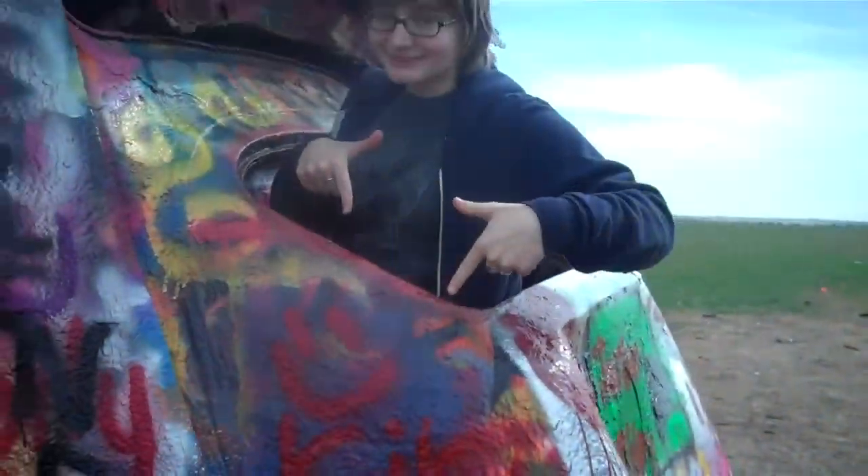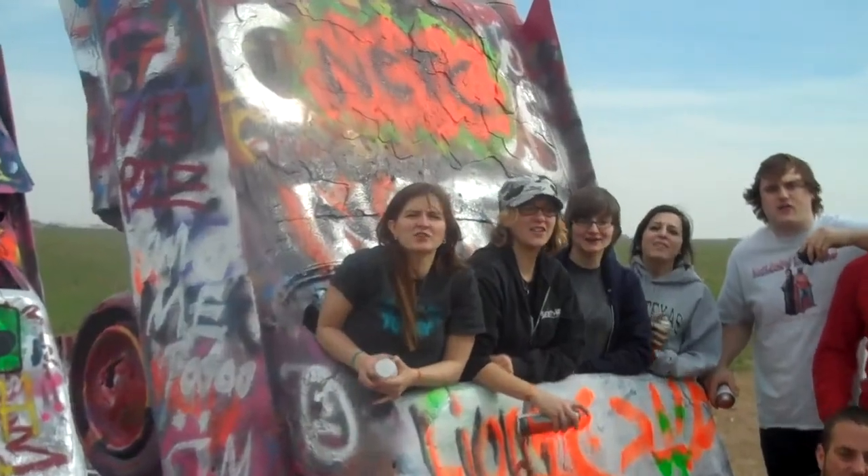ACTC Service Learning in New Mexico! We went to Cadillac Ranch and painted some Cadillacs. We are the Cadillac Ranch!